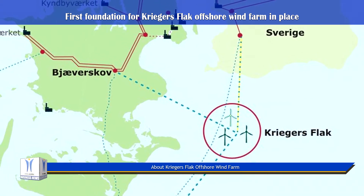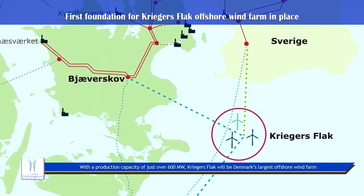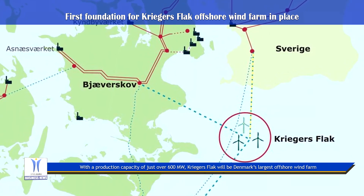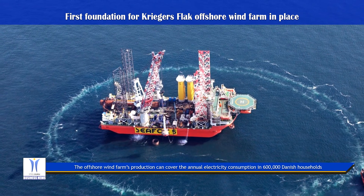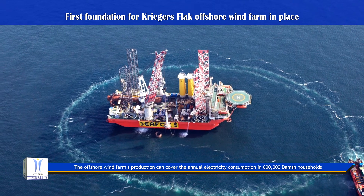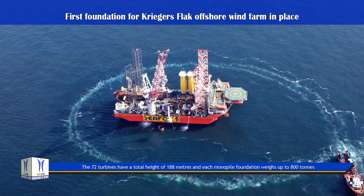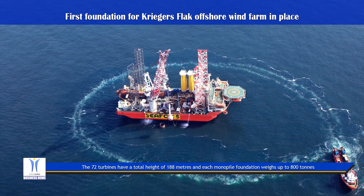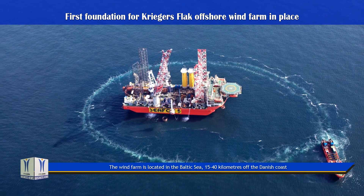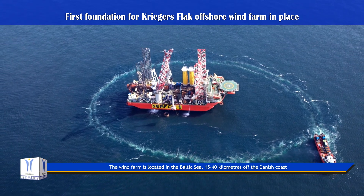Kriegers Flak offshore wind farm has a production capacity of just over 600 megawatts, making it Denmark's largest offshore wind farm. The wind farm's production can cover the annual electricity consumption of 600,000 Danish households. The 72 turbines have a total height of 188 meters, and each monopile foundation weighs up to 800 tons. The wind farm is located in the Baltic Sea, 15 to 40 kilometers off the Danish coast.